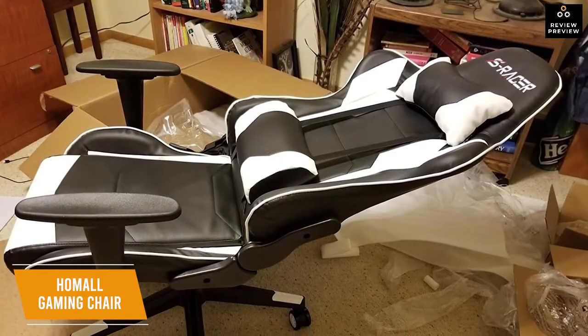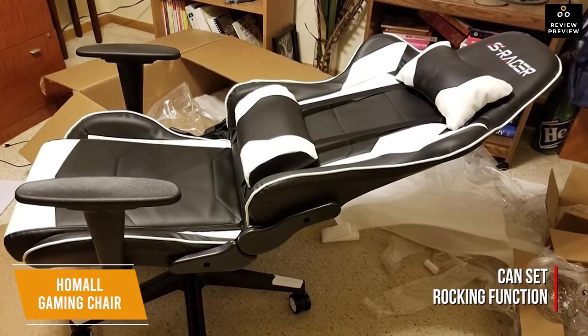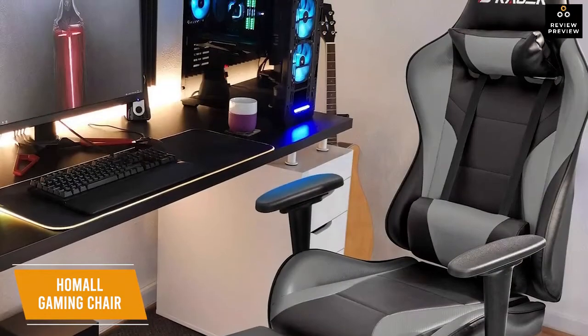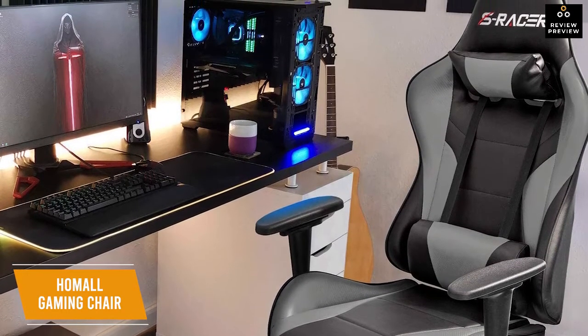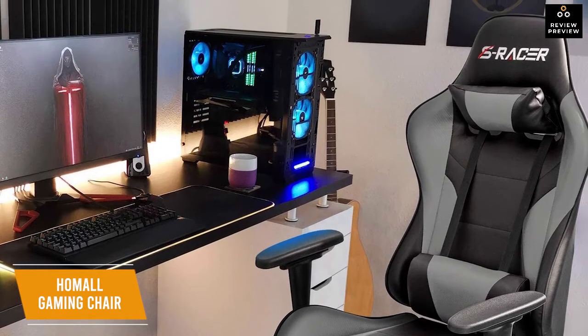The adjustable recline function lets you recline from 90 to 150 degrees. You can even set a rocking function so you can lean back and relax as the back moves with you, or lock it in a reclined position. For a budget chair in the sub-$150 price point, the Homall gaming chair offers a lot of comfort and adjustability, making it a great choice even for tall people.